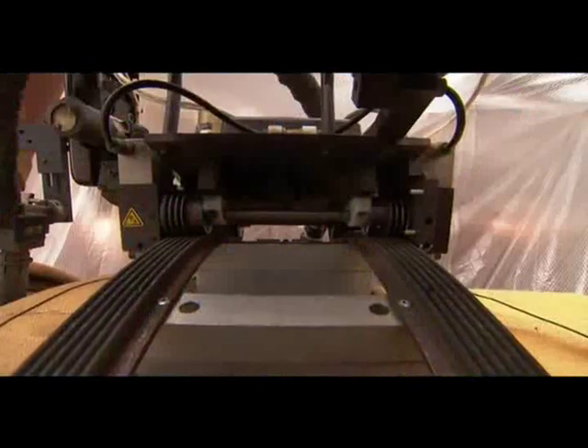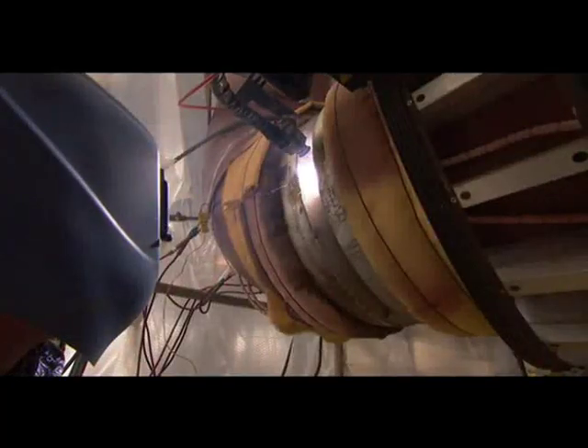It's a proven alternative to the variable quality and low productivity of manual stick electrode welding. In addition to pipe, a flexible track allows use on large ID and OD vessel welds.